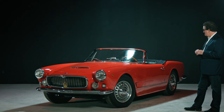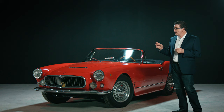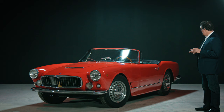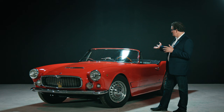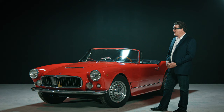They only made 242 of them, but there are quite a number of variations between the different Vignali Spiders. If you look at the different cars, you'll notice perhaps three different Trident badges on the grille. The tail of the car has two different kinds of chrome. The spears along the side have a couple of different variations. They had quite a few variations within a short run of cars — three different kinds of seats and two different dash layouts. Really, no two cars are the same; they're all quite individual.